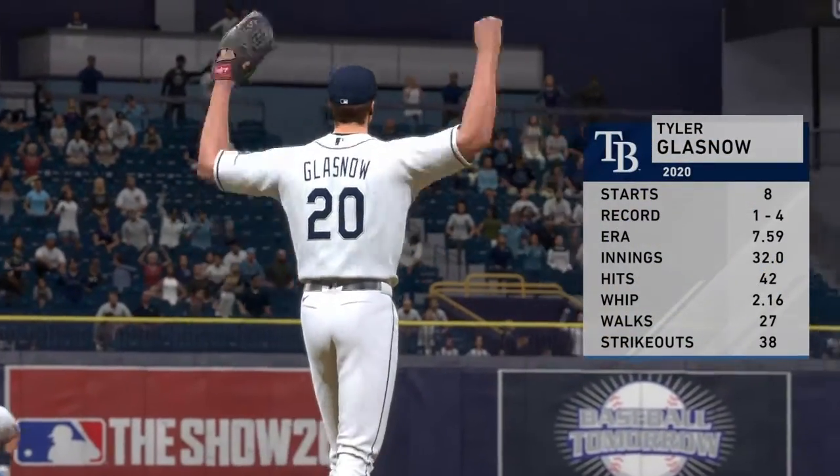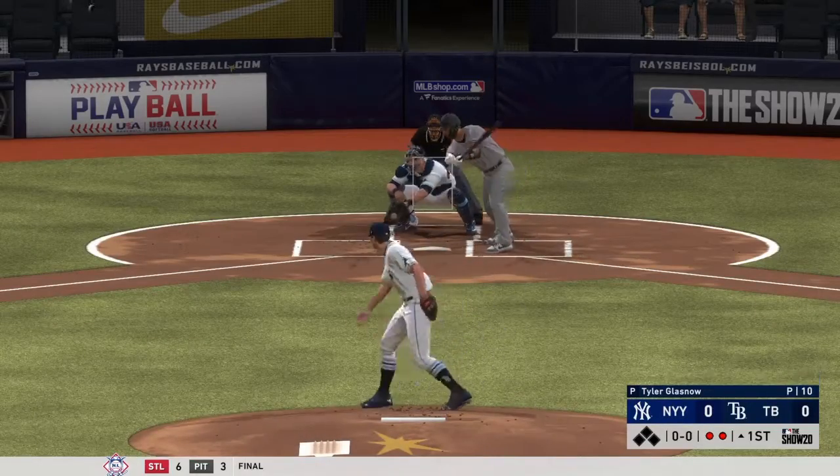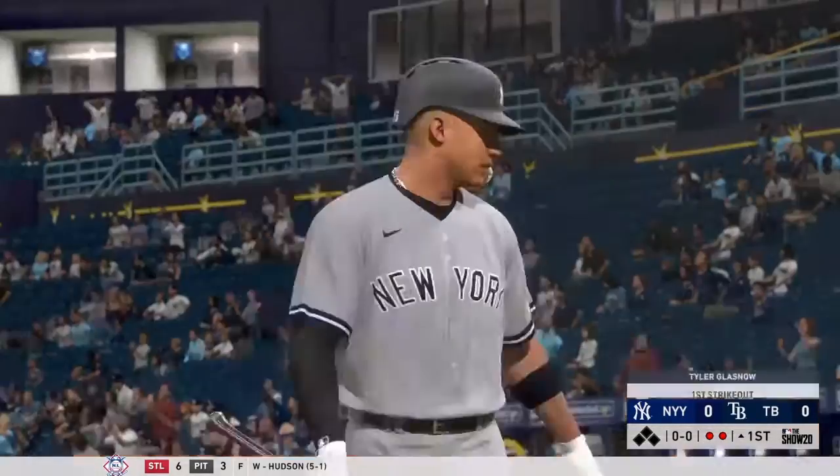Tyler Glasnow, the California-born right-hander, is on the mound. Got him swinging — chased it well out of the zone, and there are two gone.